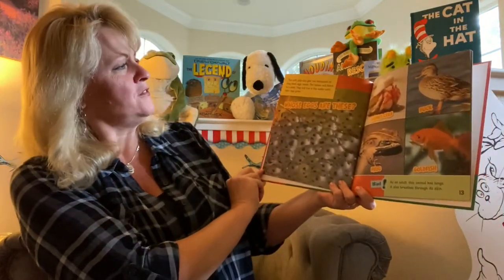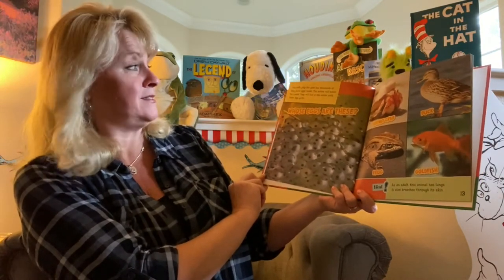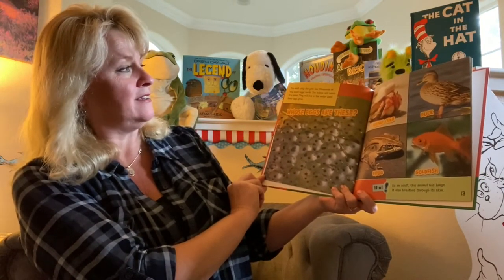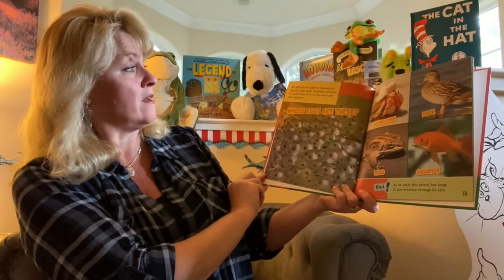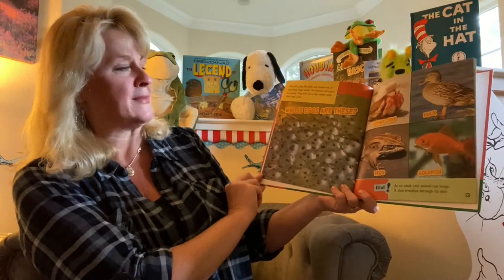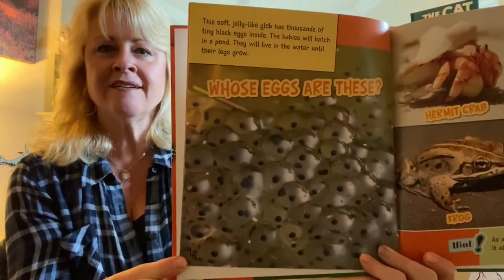This soft, jelly-like glob has thousands of tiny black eggs inside. The babies will hatch in a pond. They will live in the water until their legs grow. Whose eggs are these?